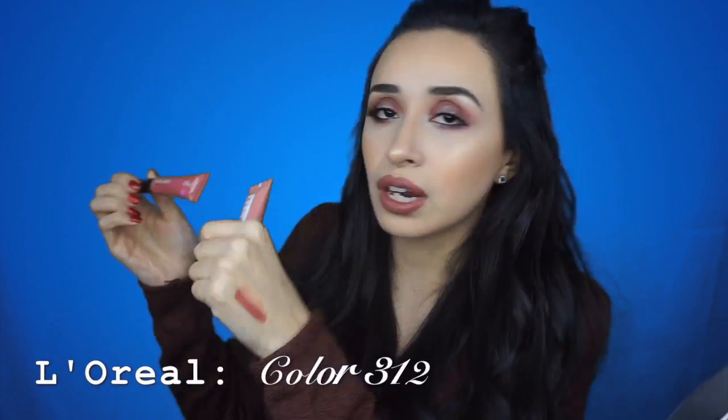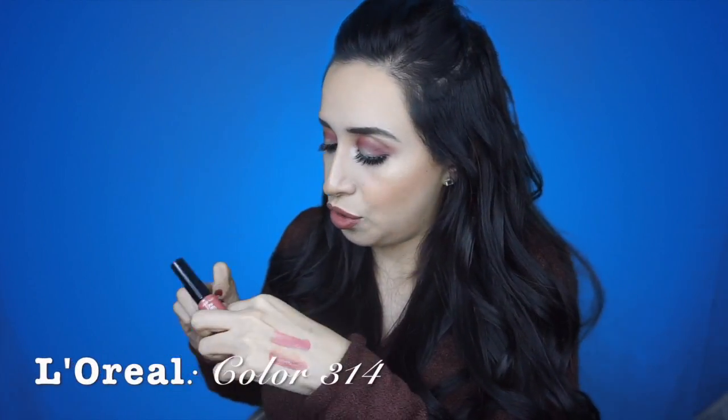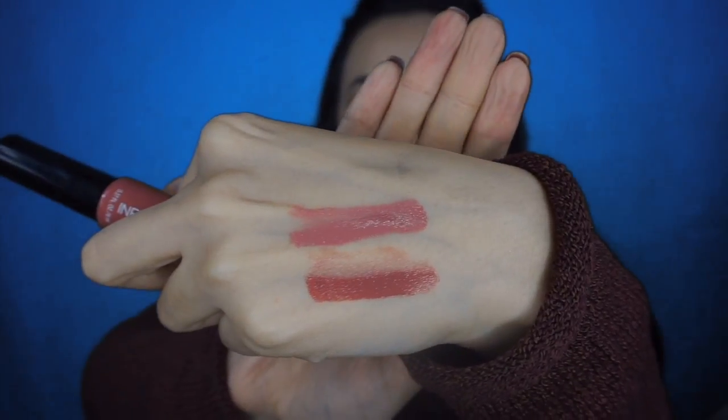The next thing I picked up from L'Oreal are the new Infallible Lip Paints. I picked up colors 312 and 314 — they're just some nude colors. They're really nice. The pigmentation is really there; it's like really pigmented. They're like lip glosses, but they're lip paints, so they're a little bit more intense.